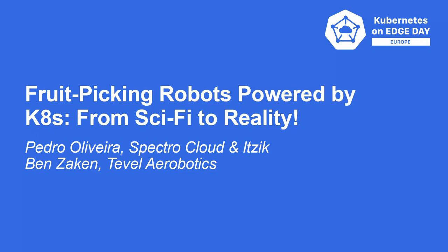Thanks everyone for joining. Today, my name is Pedro Oliveira. I'm a solutions architect at Spectro Cloud and I'm joined here by my good friend Itzik from Tevel. We'll be talking about an awesome use case about Kubernetes at the edge for smart agriculture. Itzik, take it away.